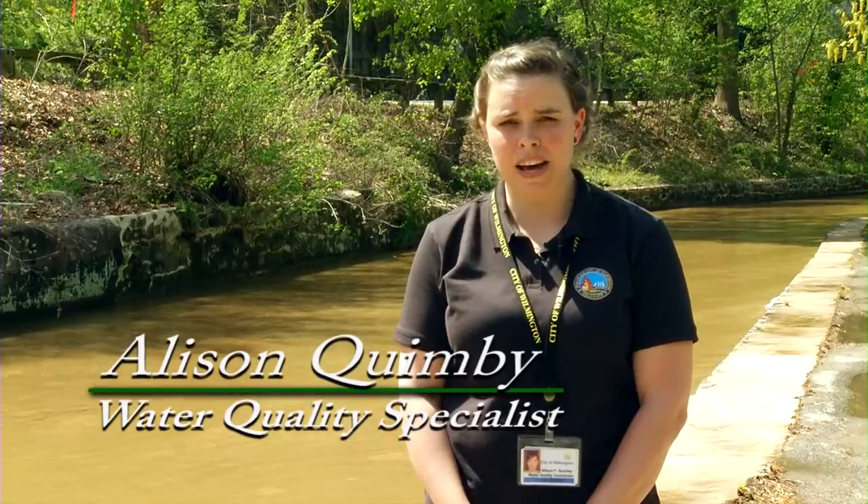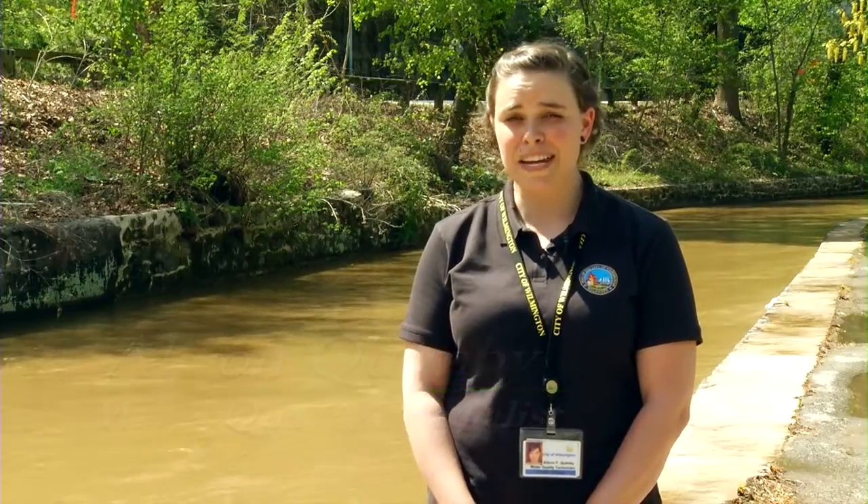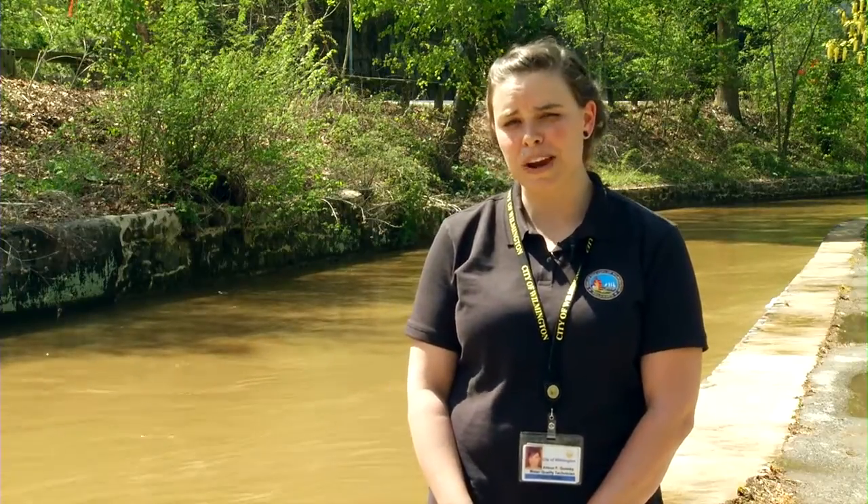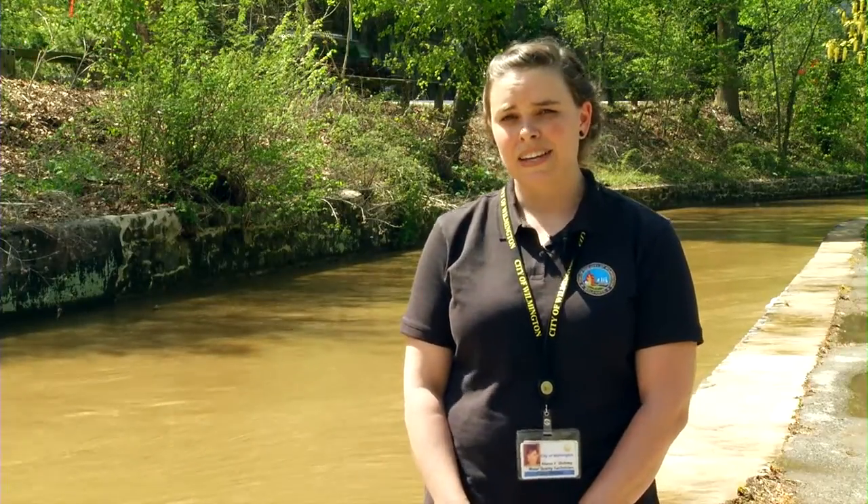My name is Allison Quimby. I work for the City of Wilmington in the Public Works Department in the Water Quality Lab, and I specialize in water quality. This video is going to teach you how we get the water right from the river to your tap.